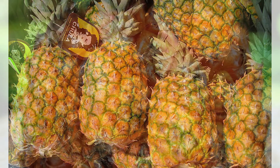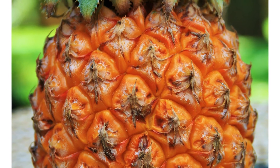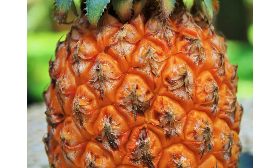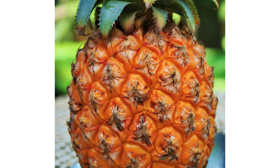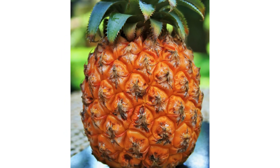Calorie content. If you want a sweet treat, a fruit like pineapple is a good choice because it provides fiber, vitamins and minerals, along with the sweet taste you're craving. A cup of raw pineapple has 83 calories. If you buy canned pineapple, choose one packed in water or pineapple juice, not heavy syrup.